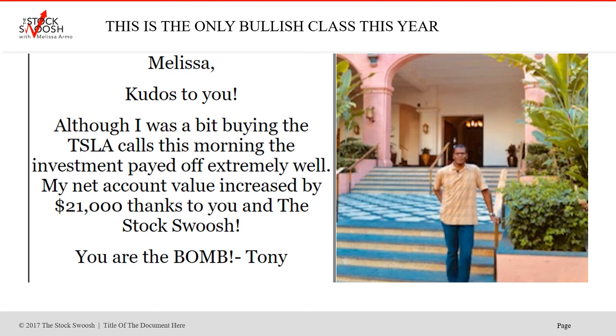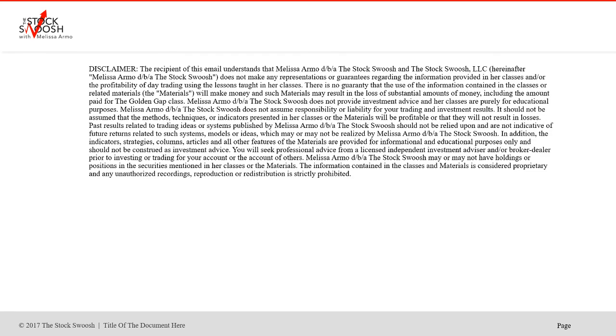This was one of the trades — I called so many Tesla calls this year. But here's a nice compliment from Tony, who has been a Stock Swoosh subscriber for a couple of years now and has been making a lot of money. One of the ones he did, he made $21,000. He lives in a different time zone, so it can be challenging for him with lack of sleep, but he enjoys trading very much. No matter where you are in the world, you can learn this. You schedule your life accordingly — you've got to be available during market hours, 9:30 to 4, particularly in the morning. Email me at Melissa at thestockswoosh.com. Only time this year I'm doing the bullish class — don't miss it.